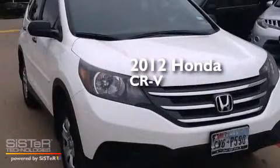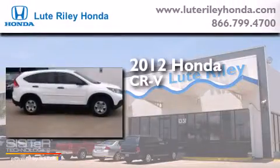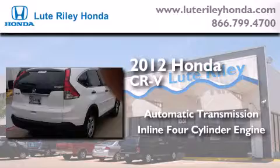This is a certified pre-owned 2012 Honda CR-V. This crossover has an automatic transmission and an inline four-cylinder engine.